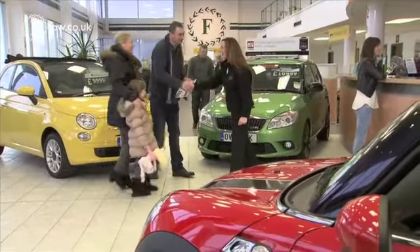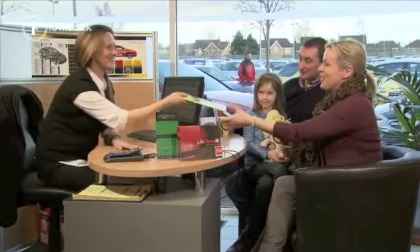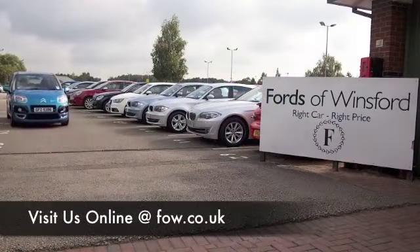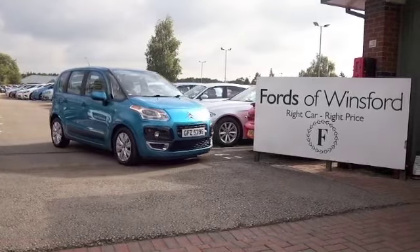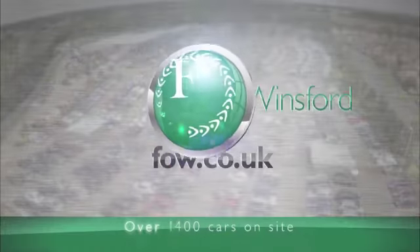Come and find out for yourself. Why not ring and reserve with no deposit and no obligation. Bring your licence with you, then you can have a test drive and discover this great car for yourself at Fords of Winsford.